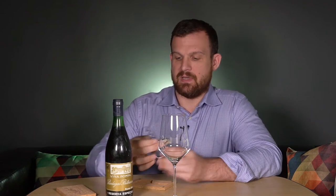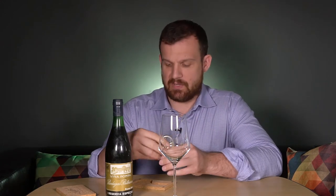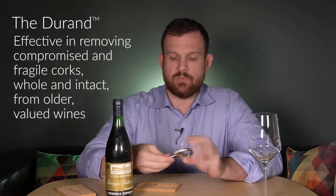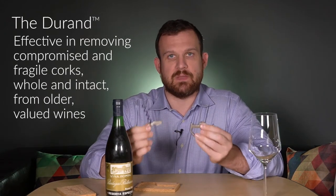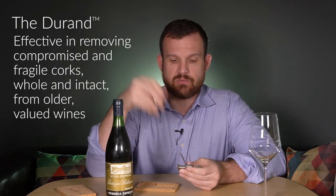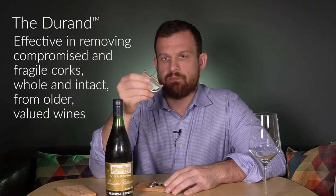We're always rolling the dice when drinking an old bottle, so let's give it a try. As we open this, I wanted to talk about opening old wine. For a bottle this old, I like to use a special tool that many people in the wine industry use — it's called the Durand.